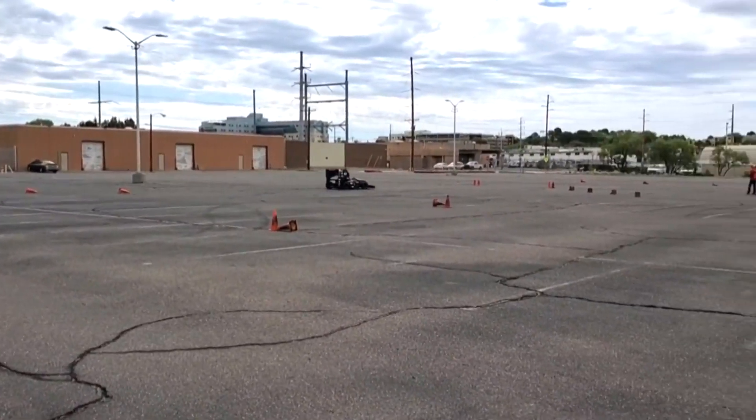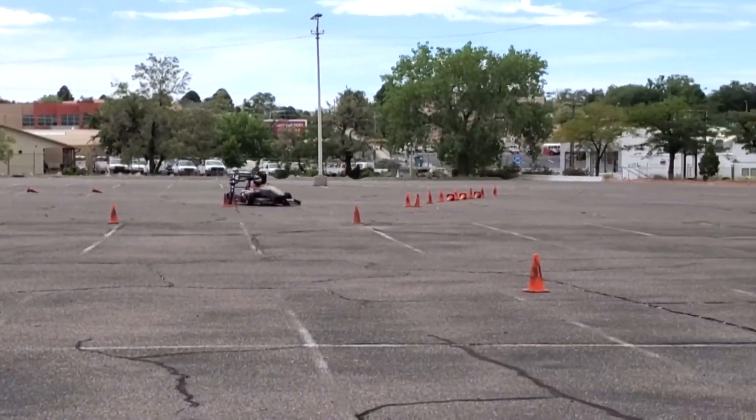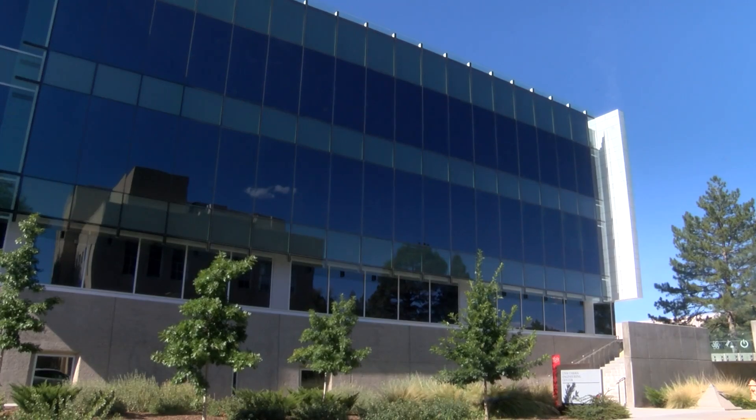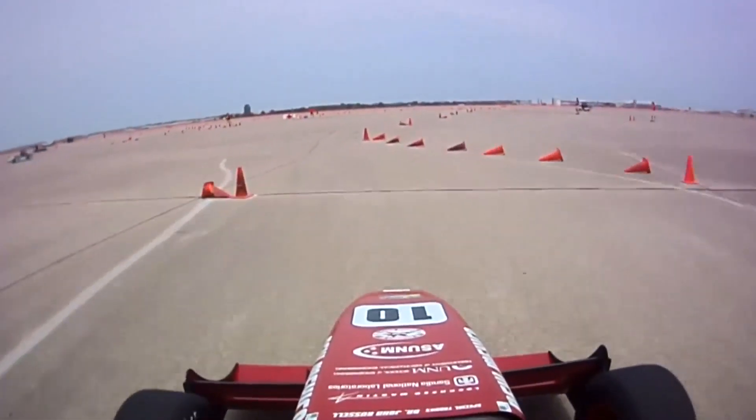All thanks to a 1.5 million dollar gift from the estate of former Lobo and School of Engineering alumnus Dana C. Wood. That money is going towards building a new 7,000 square foot high-tech facility on the ground floor of the Ferris Engineering Center for the race car program.